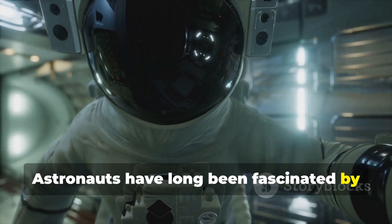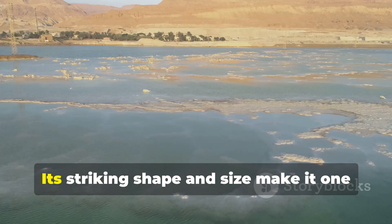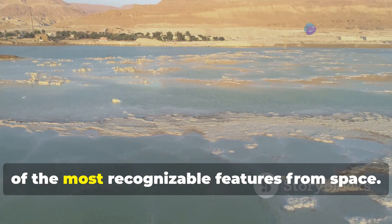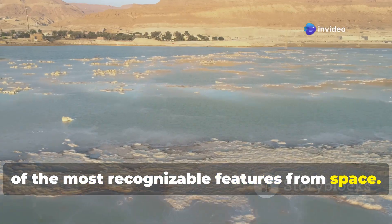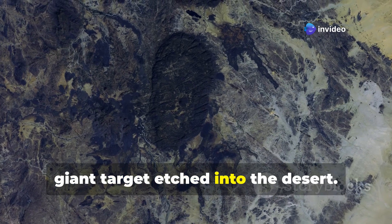Astronauts have long been fascinated by the Eye of the Sahara, often using it as a landmark while orbiting Earth. Its striking shape and size make it one of the most recognizable features from space — like a giant target etched into the desert.